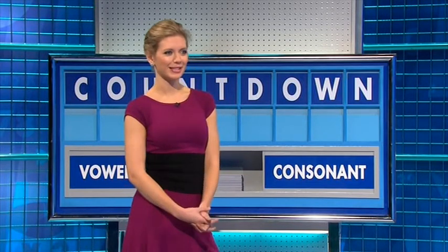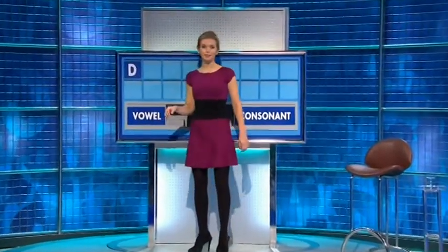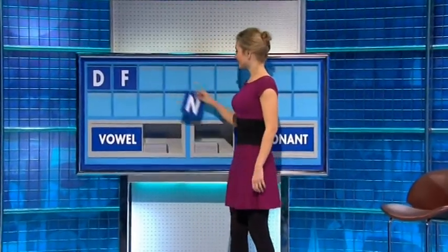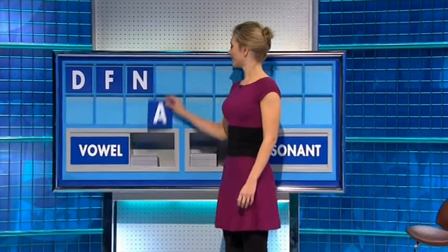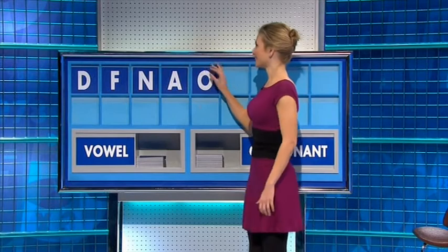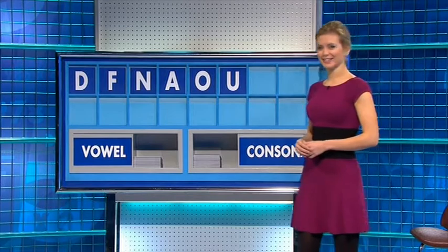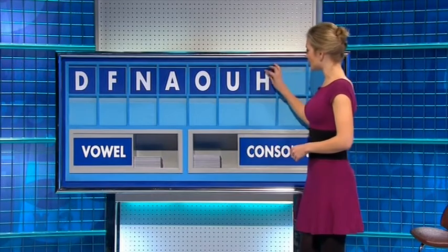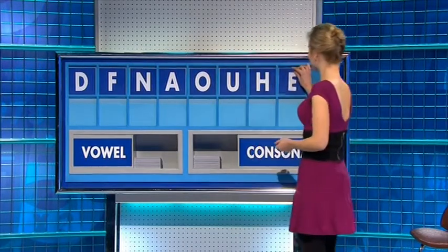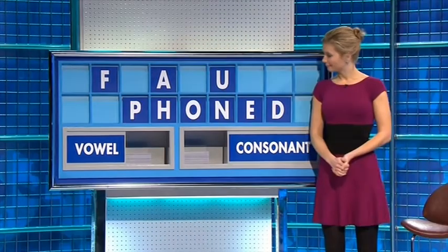Elbow, one day like this. The love you made, thank you. Start today with D. And another one — F. And another one — N. And a vowel — A. And another vowel — O. And another vowel — U. And a consonant — H. And another vowel — E. And a final consonant, please — P. Fondue for six.